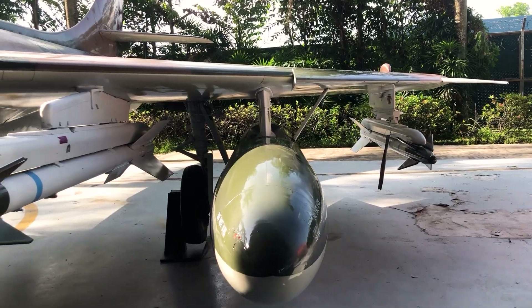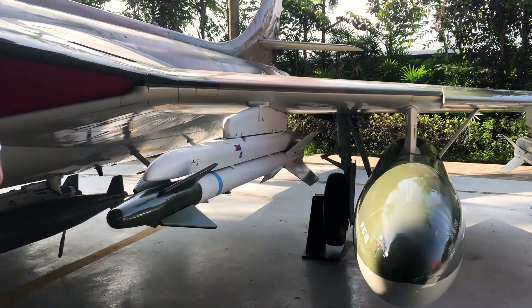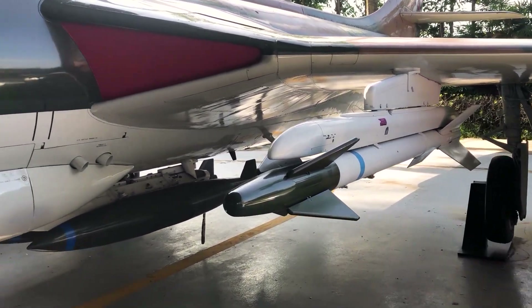Uma das coisas interessantes do Hawker Hunter é que, quando ele foi lançado, ele não tinha capacidade de lançar mísseis — ele só tinha canhões. Mas essa unidade que está aqui exibida foi modernizada, tanto que ela está equipada com dois Sidewinders americanos, o que é algo bem interessante. A gente vê como a Força Aérea de Singapura manteve a atualização dos seus meios, mesmo quando eles já estavam sendo substituídos por outros bem mais modernos.